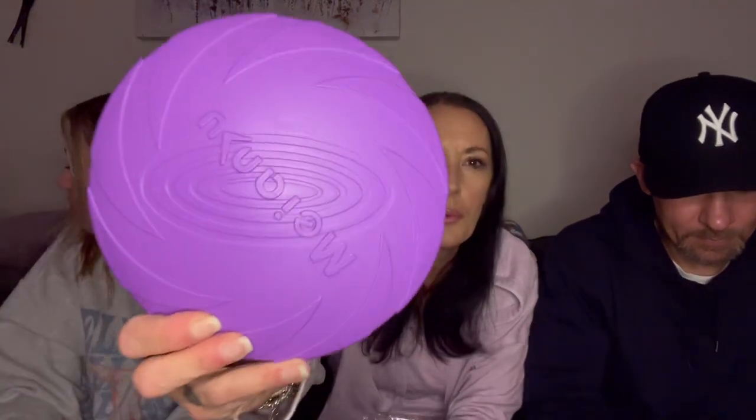Now we have a frisbee — $2.98. It's a purple frisbee and it's actually really hard. The way our dogs chew through things they'll destroy it, but I thought it would be fun at the dog park to play frisbee. They'll love it.